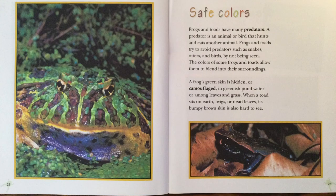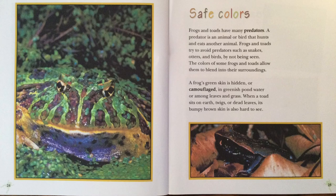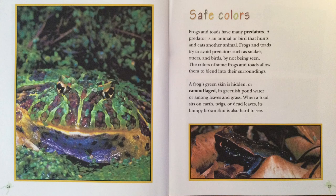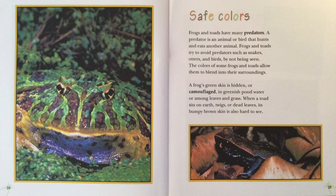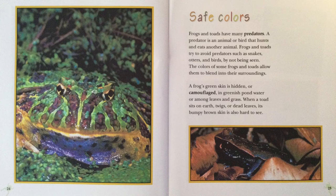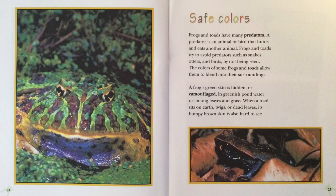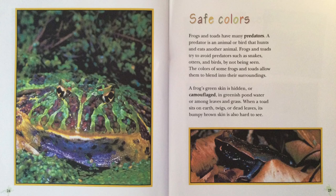Safe Colors. Frogs and toads have many predators. A predator is an animal or bird that hunts and eats another animal. Frogs and toads try to avoid predators such as snakes, otters, and birds by not being seen. The colors of frogs and toads allow them to blend into their surroundings. A frog's green skin is hidden, or camouflaged, in greenish pond water or among leaves and grass. When a toad sits on earth, twigs, or dead leaves, its bumpy brown skin is also hard to see.